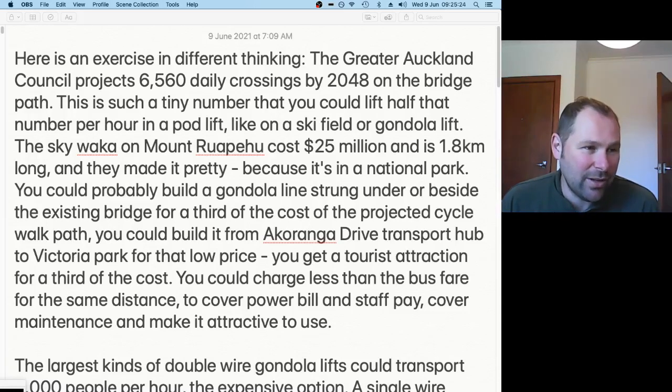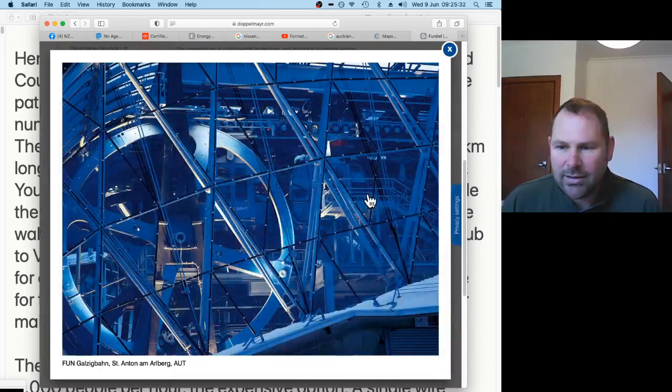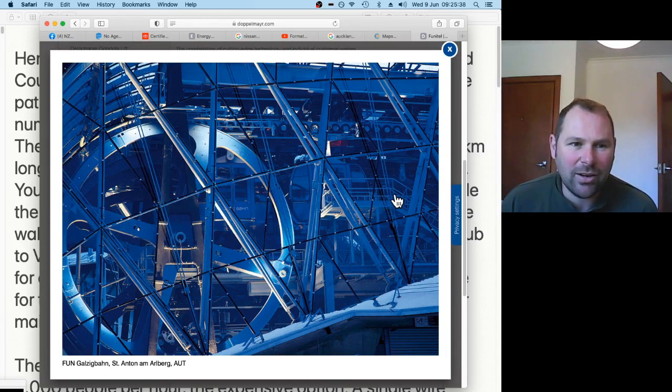I'm saying this bridge is not a great idea, but I have an alternative — and I always want solutions. My solution is to build a really fantastic cable car, like they have on a ski field, or like the skyline gondola in Queenstown or Rotorua.